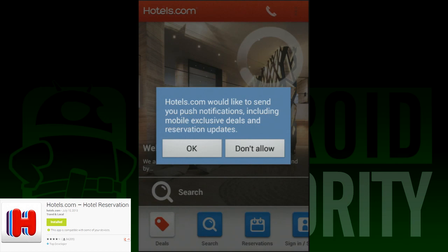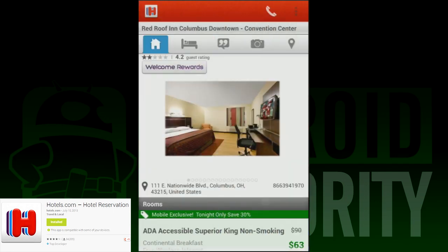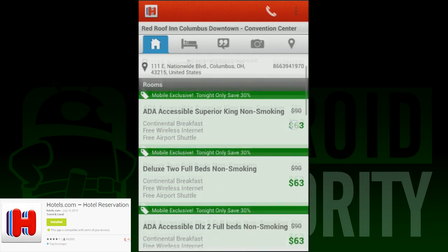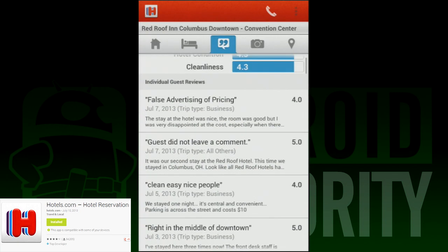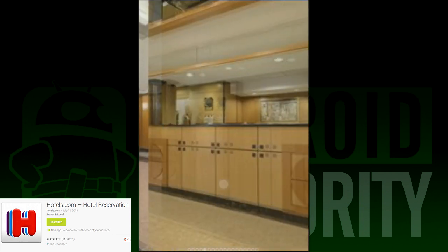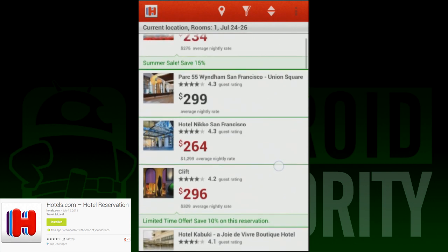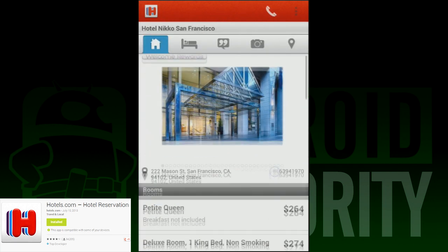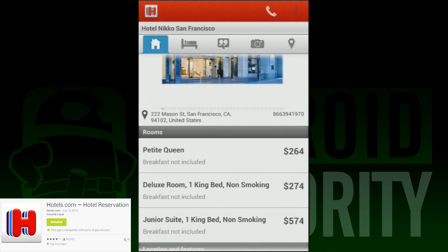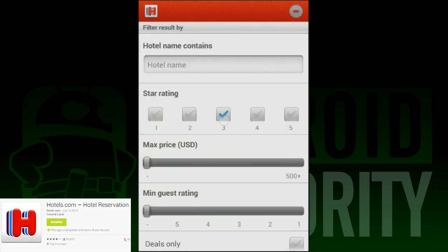First on our list is a very capable app called Hotels.com. In most cases when you travel you need to stay in a hotel, so an app that can help you find them is always a good decision. Hotels.com does a pretty decent job of that and has about as many features as you can ask for. You can search hotels by either your current location or your future destination, and sort by star rating, customer review, and price. During our testing we found some decent deals but nothing overly special. It's solid, it works, and you can't ask for much more than that.